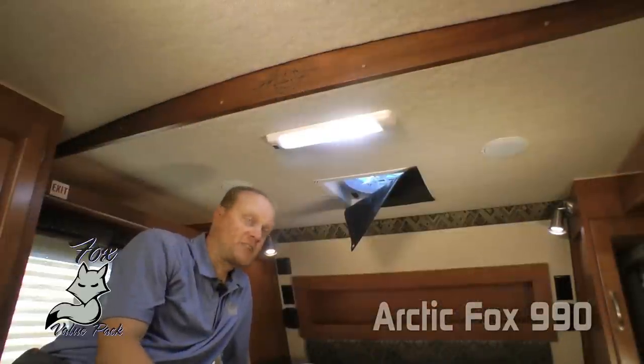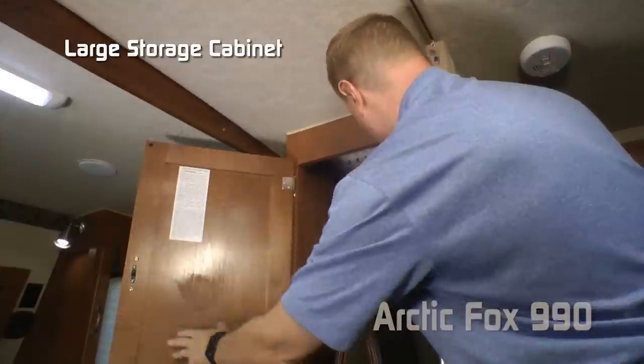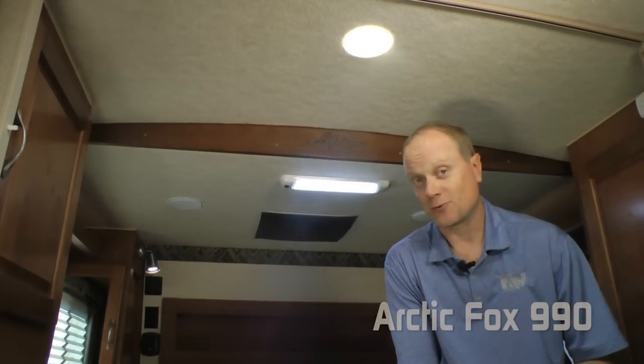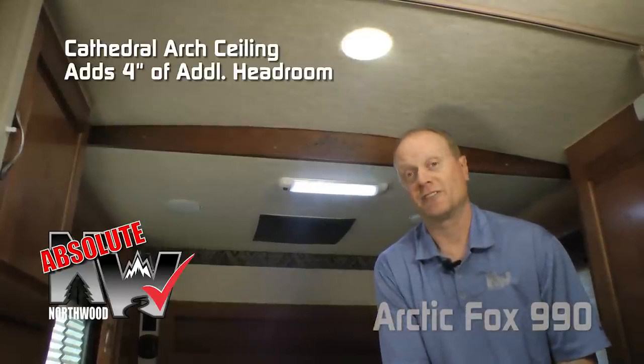Part of the Fox value package is this multi-speed reversible Fantastic Vent with blackout shade. On the passenger side of the bedroom you also have a large storage cabinet that will house your counter extension. You'll appreciate the privacy that your folding partition affords you. Another absolute Northwood feature is cathedral arch ceiling construction that can add up to an additional four inches of headroom — it makes a huge difference in this camper.